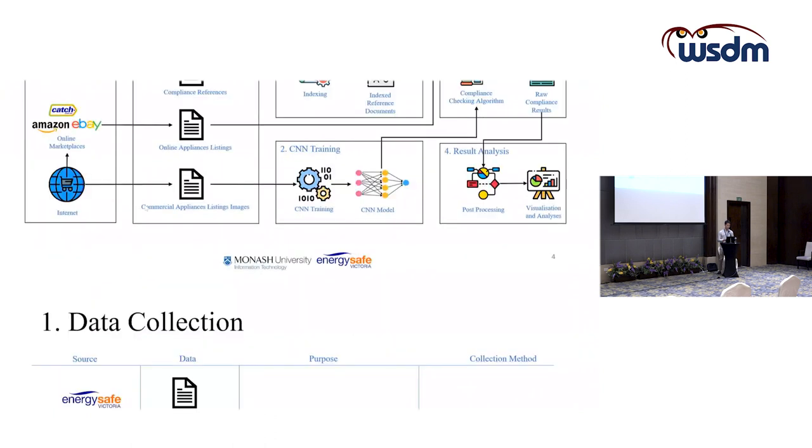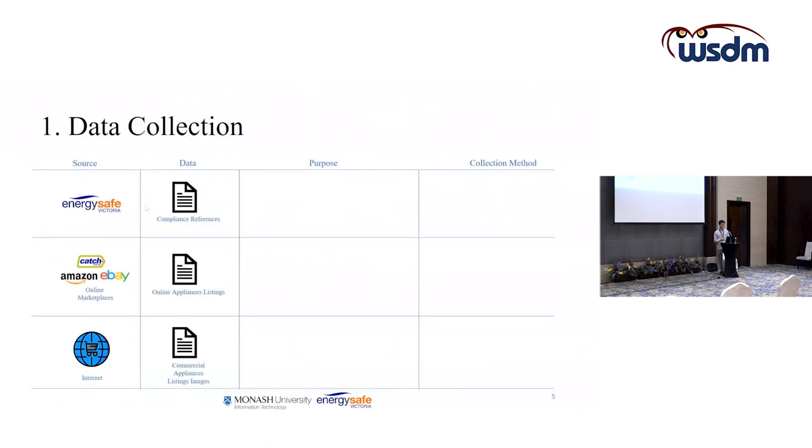In the data collection phase, the compliance reference data is obtained from the regulated body, EnergySafe Victoria. This data is mainly used as a reference when checking for a product's compliance status.